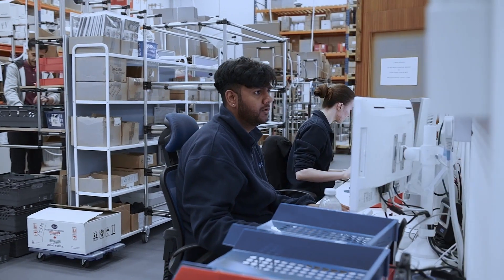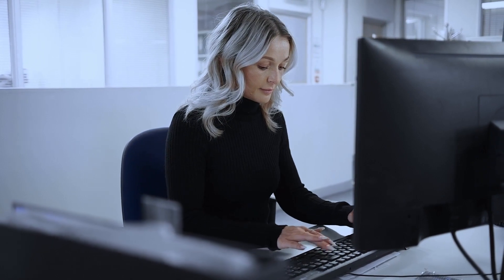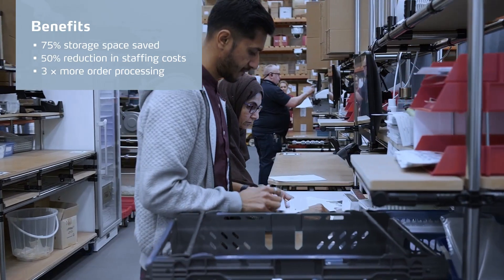Since implementing the Kardex solution, they can stay at their current premises whilst also being able to scale their business up five times more. They've saved around 75% in their actual warehouse storage needs, so they can carry more stock and offer more products to their customers. They've reduced their staff by half and processed three times more orders.